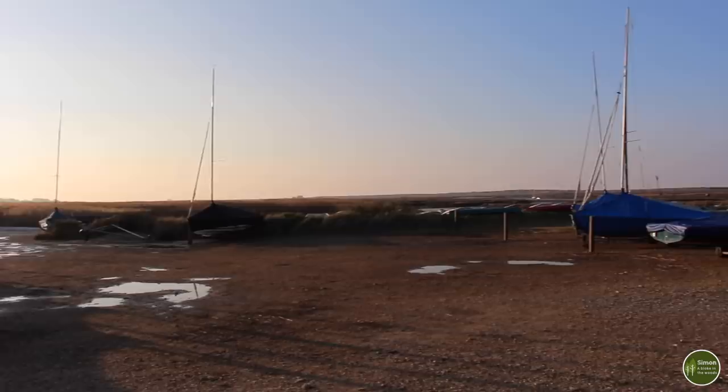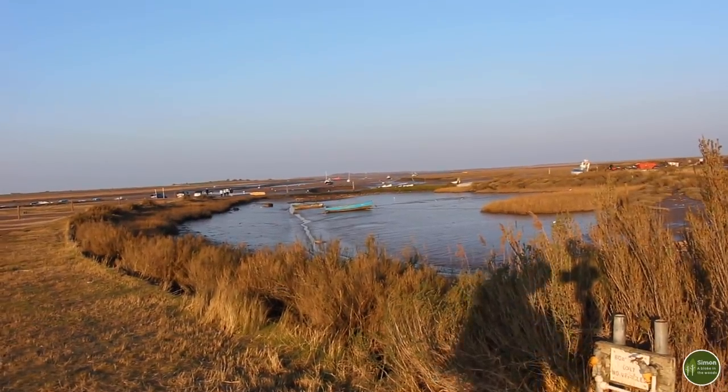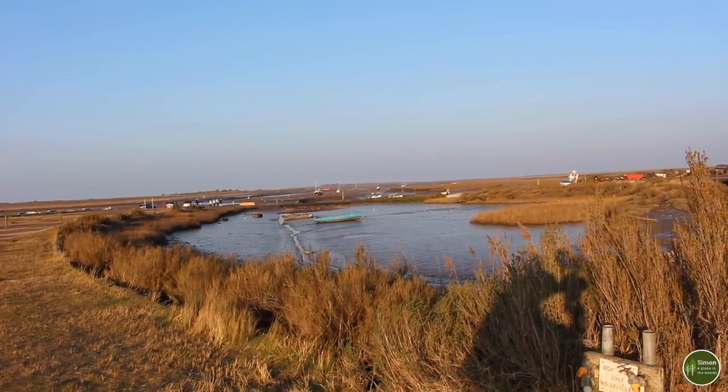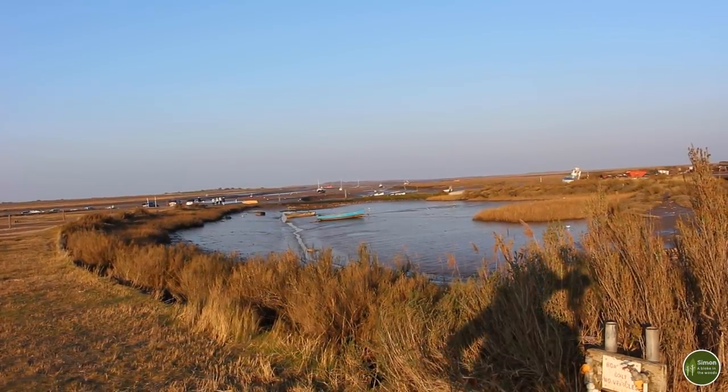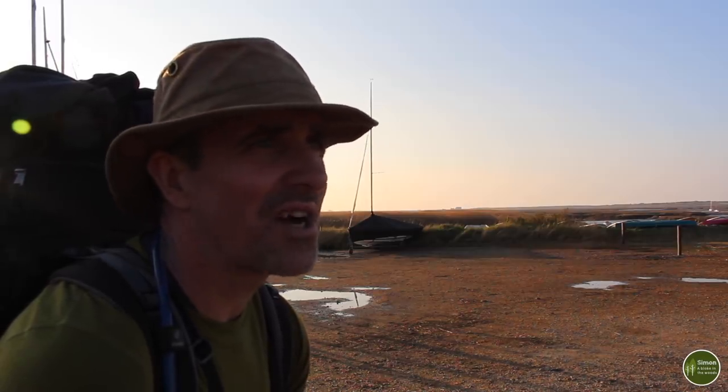So this is Brancaster Staithe, a little bit further along the coast from Brancaster. In the distance, beyond those boats that are high up on the mud at the moment, you can see Scolt Head Island. That's a barrier island — you can't get to it except by boat. There are ferries that go out there, but it's basically a haven for wildlife and a nature reserve. Something else about Brancaster: if you do get a chance to go on to Brancaster Beach there's another shipwreck there, quite a famous one — the SS Vina, which was also requisitioned during the war and used as target practice. Just like the Sheraton, it also broke its tether during a gale in 1944 and ran aground. Big chunks of it are still there on the beach.